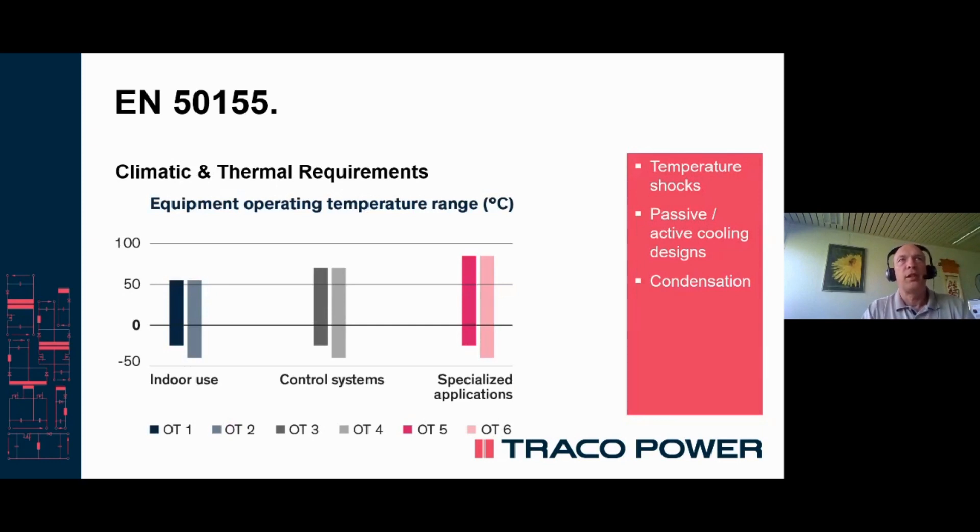The climatical and thermal requirements look at extended temperatures, especially at the low end — such as up to 85 degrees ambient for engine control and conversion equipment on locomotives, for instance, and minus 40 degrees ambient for outdoor applications. Temperature shock means that in a very short time period, the temperature may vary from a very high to a very low, or from a very low to a very high value.